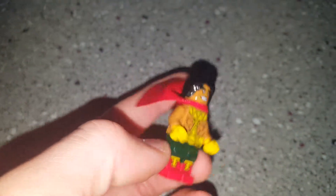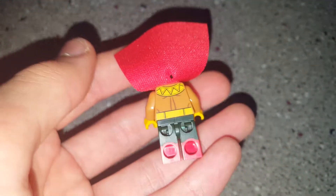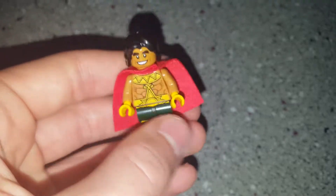Moving on to this guy. He has some nice printing all around and dual molded legs. He also has another face — a worried face and a confident face.